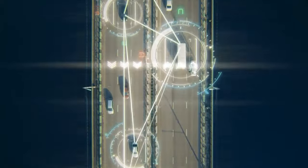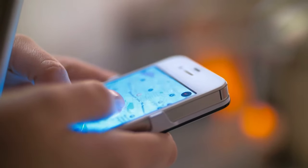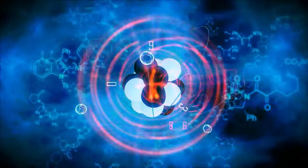Have you ever wondered how the GPS in your car or phone can pinpoint your exact location with increasing accuracy? Well, it's a matter of time, so to speak — atomic time, to be precise.